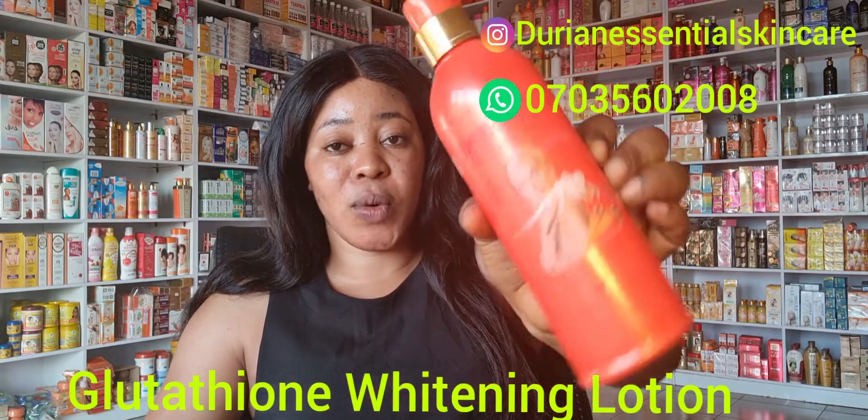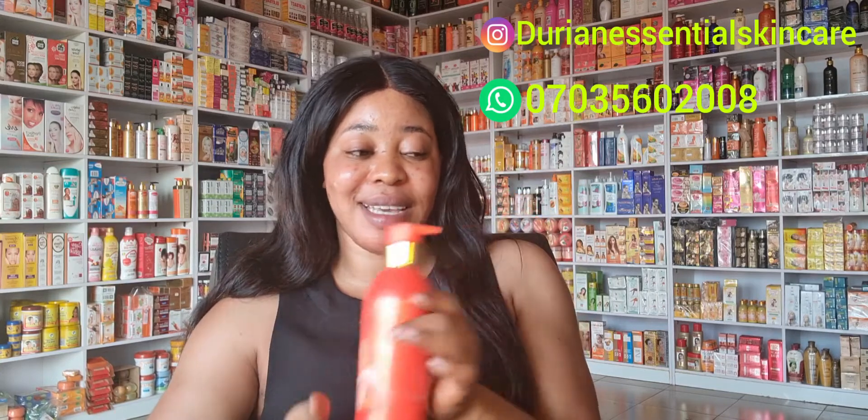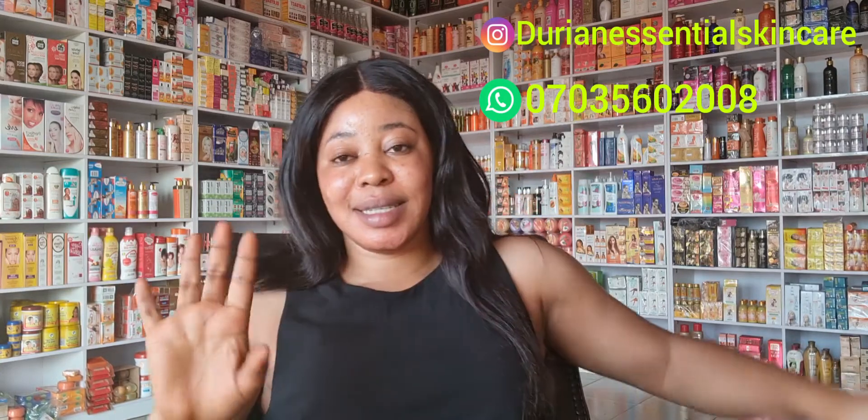My number eight lotion is Glitter Tyone lotion. This lotion is super good, super effective, and a very fast whitening lotion. Without pro-mixing it will give you a whitening effect and will glow your skin as well.